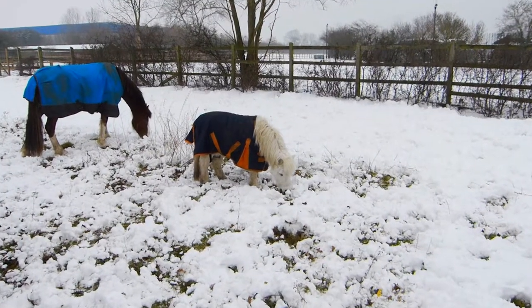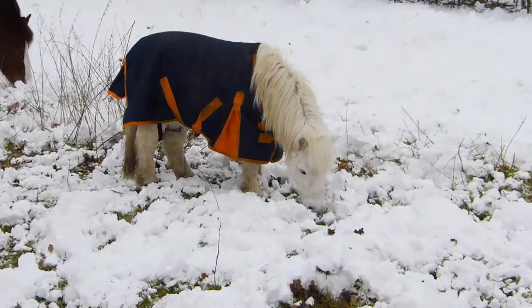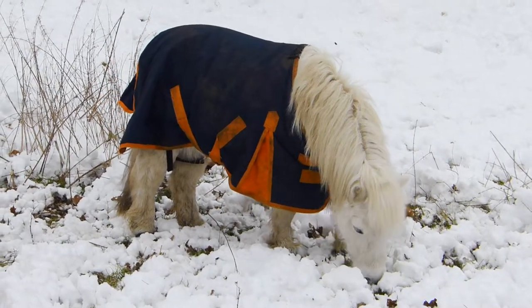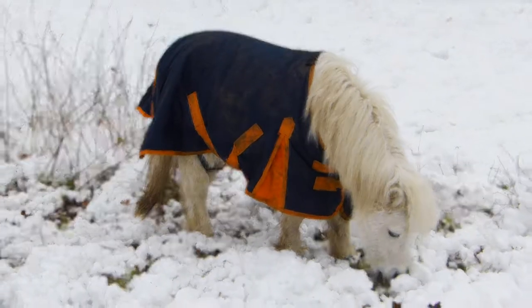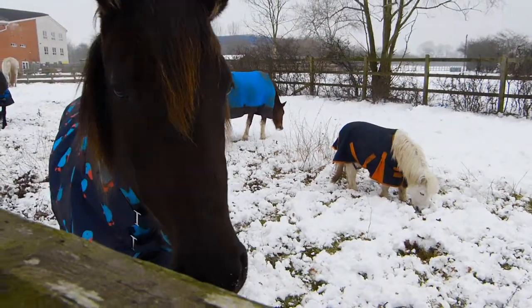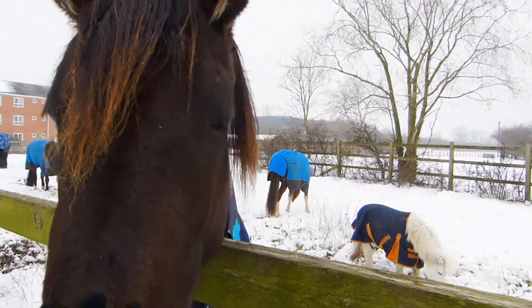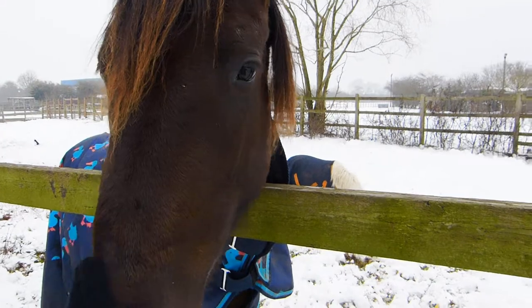This little white horsey is the favourite of all Castle Vale's children. His name is Willow. He is very sweet but unfortunately the big horses are much quicker to get to the visitors to receive some treats than him.